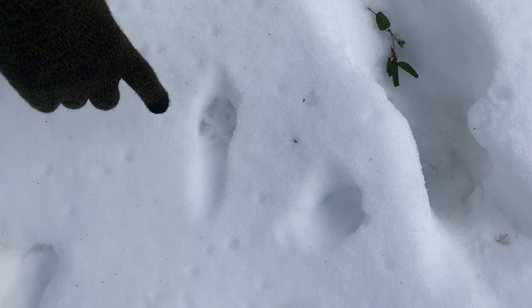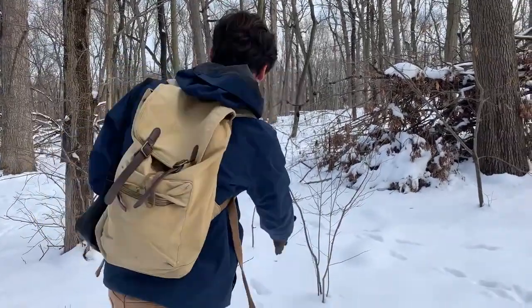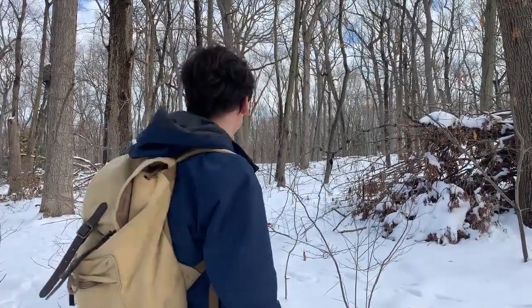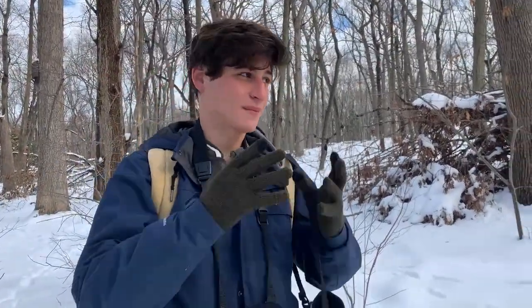These look like they're fox prints. I'm not a print expert, but they do look like dog prints — and foxes are dogs, they're a wild dog, and there's no human companion walking alongside these tracks. The warmer temperatures kind of take the definition out of a lot of these tracks, but it's cool to come here in the winter because you can see evidence of many different animals that you might not actually see in person.